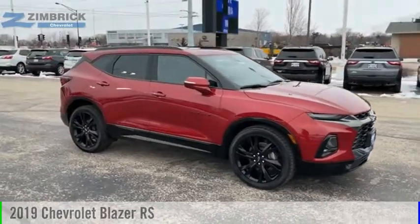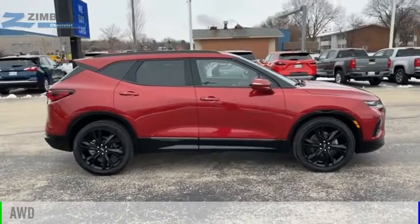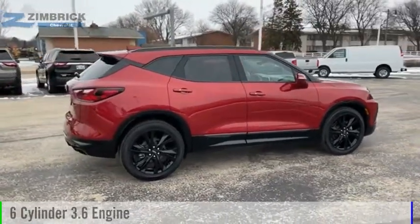We are pleased to show you the 2019 Blazer. This vehicle is powered by an all-wheel drive, 6-cylinder, 3.6-liter engine.